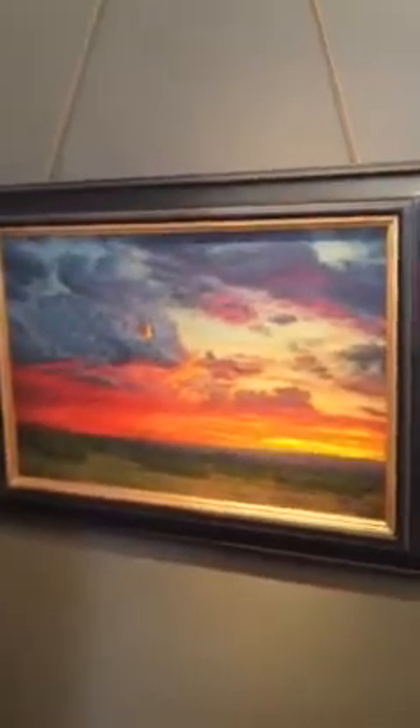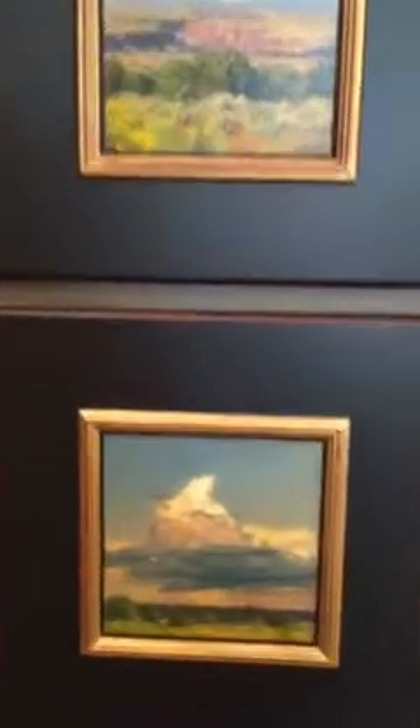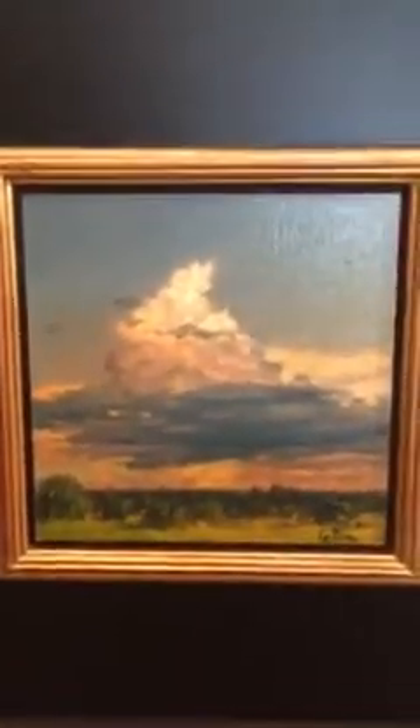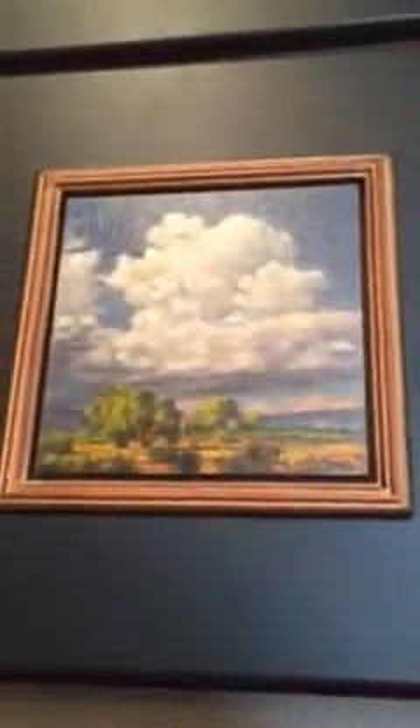Tom paints oil on linen and also oil on board. Maybe you'd like to talk a little bit about his expertise with clouds, because he's really known for those, isn't he? Tom's known for his clouds, for his sunset skies. He seems to have a couple of different camps — some people love his white cloud paintings, and other people are just mesmerized by the sunsets.